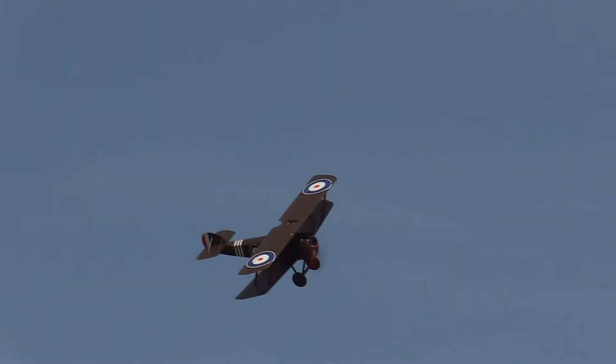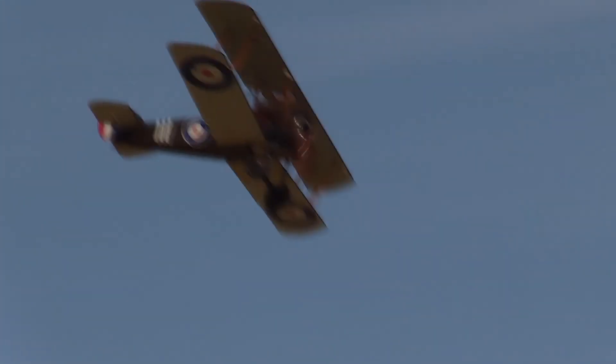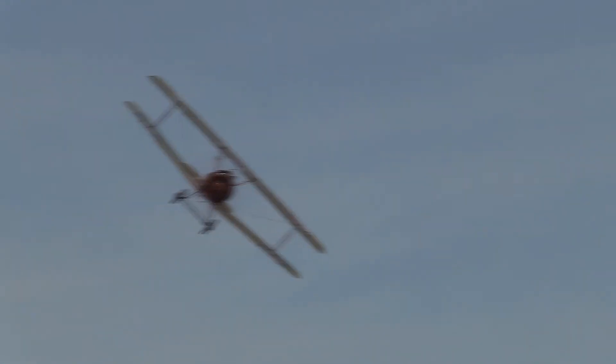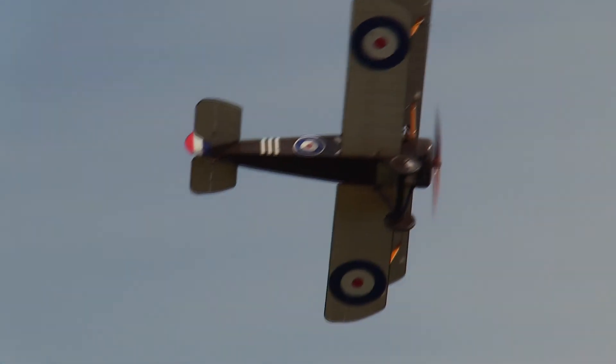The Camel first flew on the 22nd of December. Some 5,490 aircraft were produced between 1916 and 1920, designed of course by Herbert Smith — a great design indeed. Armed with twin .303 water-cooled Vickers guns in the nose, it could carry light anti-personnel bombs on a rack under the fuselage for ground attack missions, or be fitted with balloon-busting rockets between the wings.